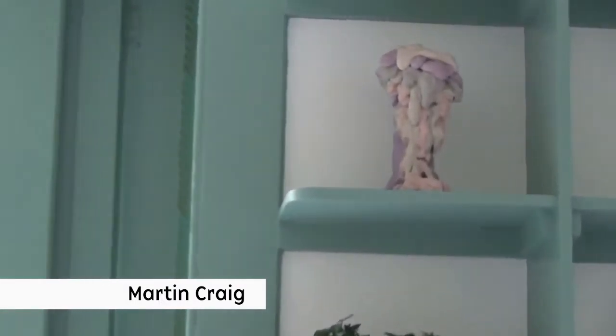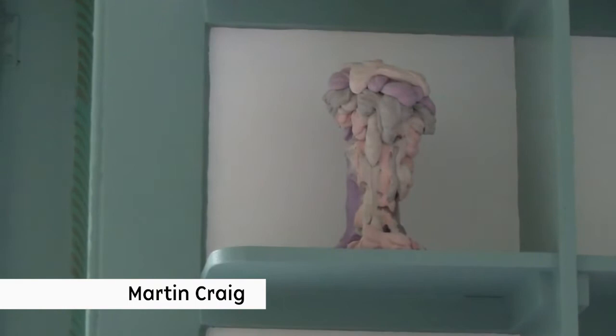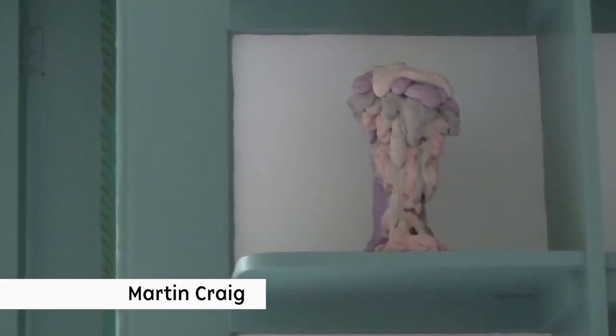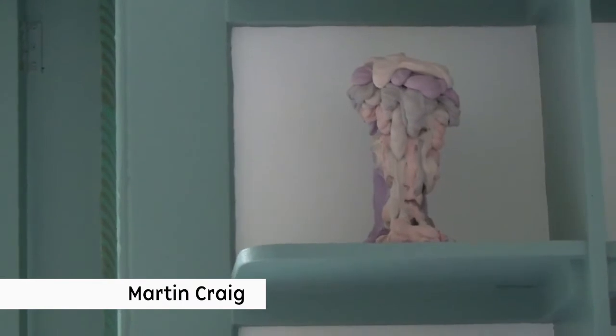This is probably the first sculpture I bought. I saw it in Edinburgh at the Collective Gallery when Andy Holden had a show there, and now Andy's going to be one of the first artists who does an edition with Sculpture Club.